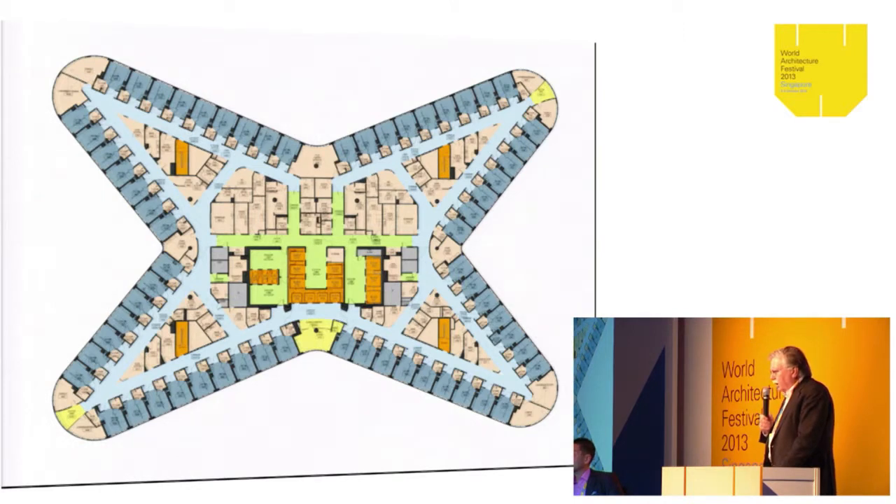The bed tower itself — you can see the beds are in blue. They're all exactly the same unit, they're single-handed. Evidence-based design showed us that by making every unit exactly the same, it would increase patient safety, because every nurse would know exactly how to operate within the bed unit. It also increases efficiency in terms of how the nursing staff can use the bed units.